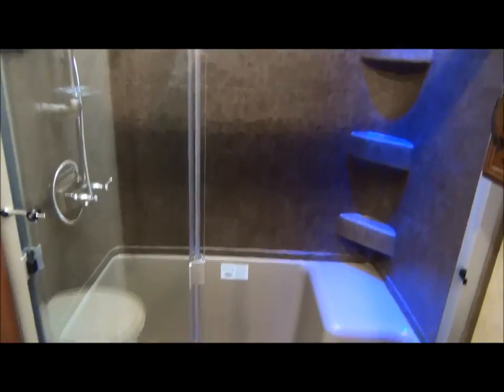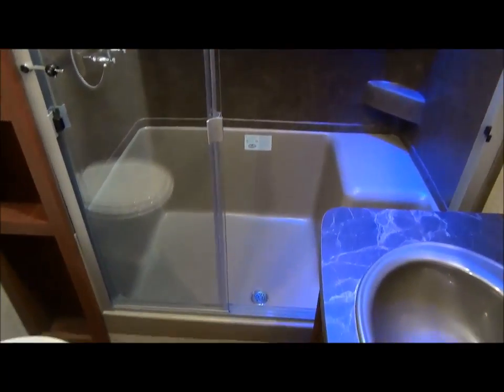As you enter the master bathroom you're going to notice a large shower. They've got a nice fiberglass surround in there with slightly darker tones. It's very accommodating and there's also lots of storage.